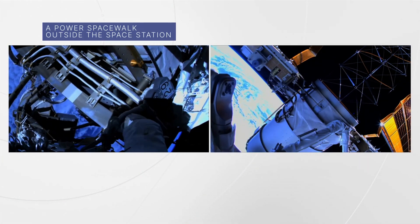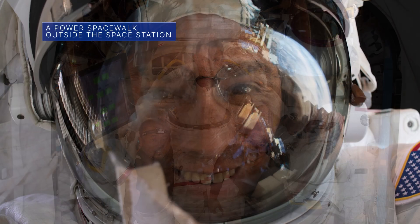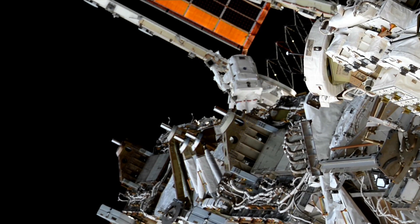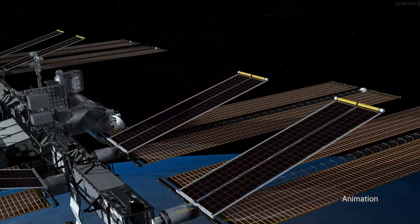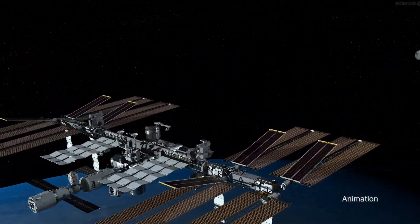On Nov. 15, NASA astronauts Josh Cassida and Frank Rubio conducted a spacewalk to prepare the International Space Station for new solar arrays that could help the station generate about 30 percent more power.